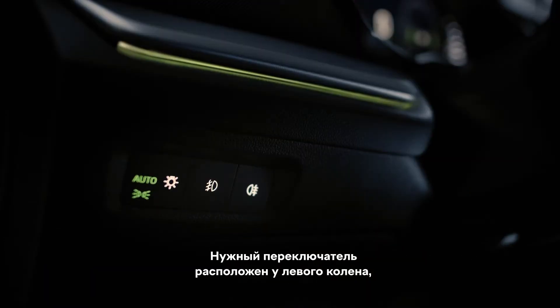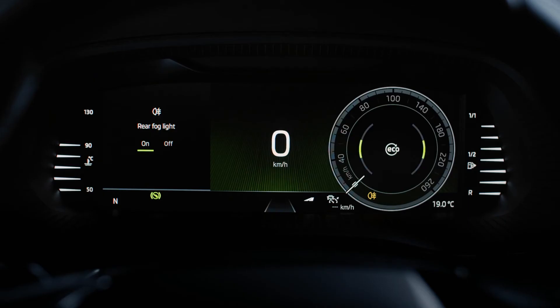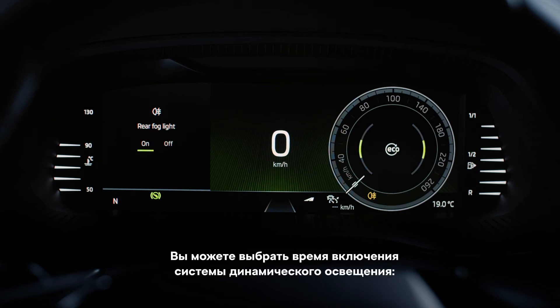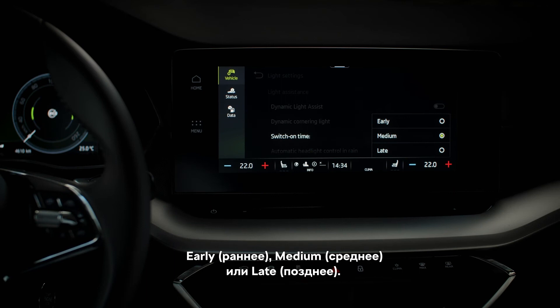You can find it by your left knee, as well as the front fog lights and rear fog lights. You can change the Dynamic Light Assist switch-on time from early, medium, and late.